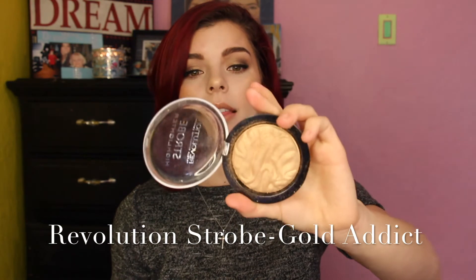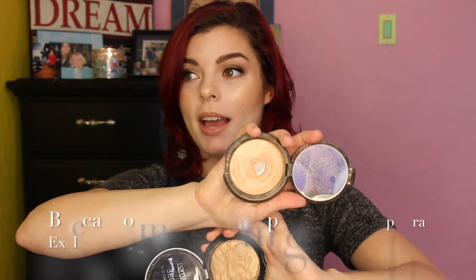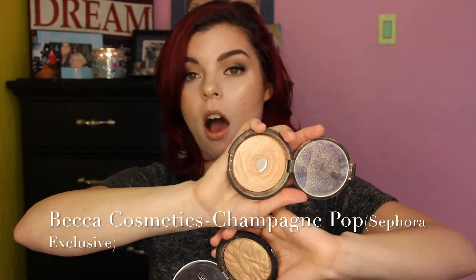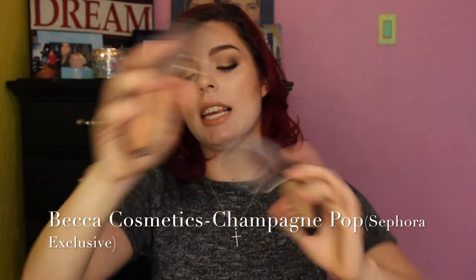Next we have my highlights. If you know me very well, I love my highlights — I kind of over-highlight sometimes. One time I highlighted so much that you could see my pores. Right now I just started using Revolution Strobe in Gold Addict — it's gorgeous, I'm wearing it currently right now. And I mixed it with Champagne Pop by Becca, also on my face at this moment. Honestly my favorite highlight combo — it gives me exactly what I want without being too much. It's golden but not too dark for my skin.